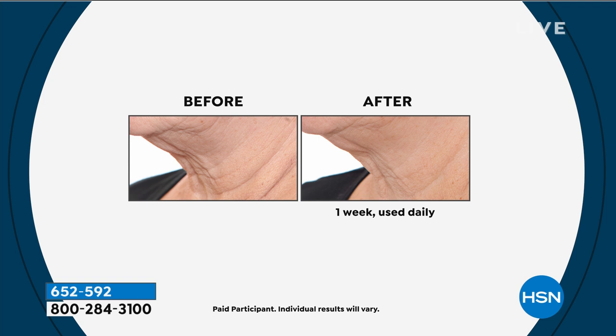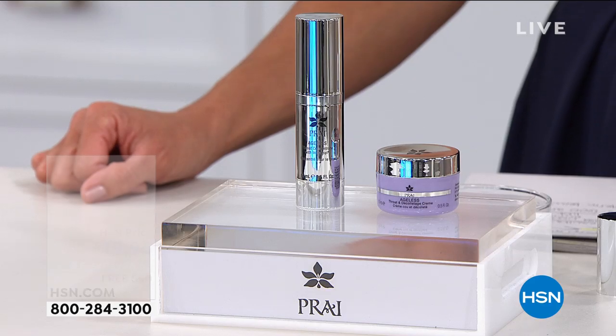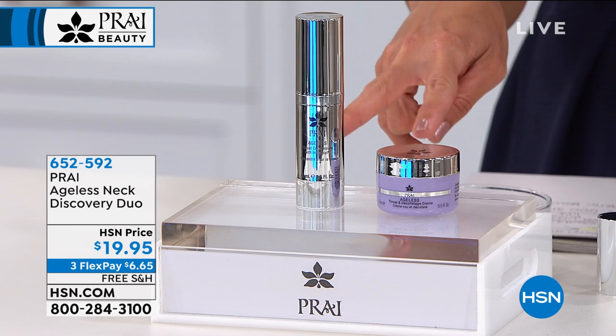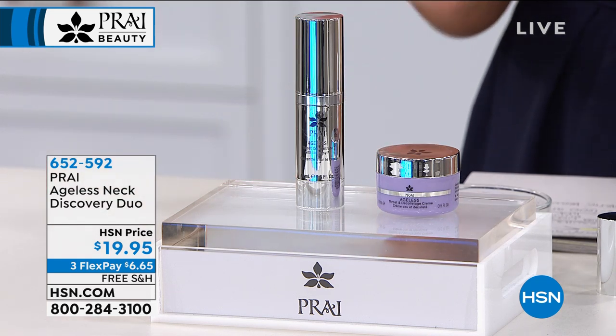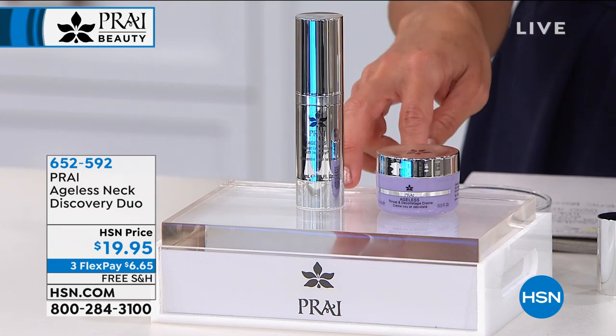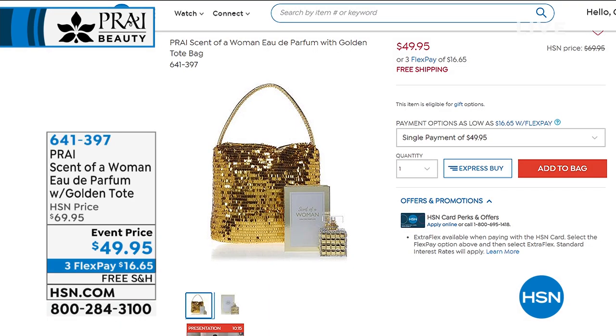Under $20, free shipping, flex pay at $6.65. You get a full 30 days to try it, but you will see results in one week. Tech neck is a real issue — we're all looking down at phones and iPads, creating more aging than our mothers or grandmothers would have. Look at these before and afters: women over 70 showing dramatic results in picking up that turkey neck. If you don't love it, send it back. There's a reason Pry has been here so long — results with their products.